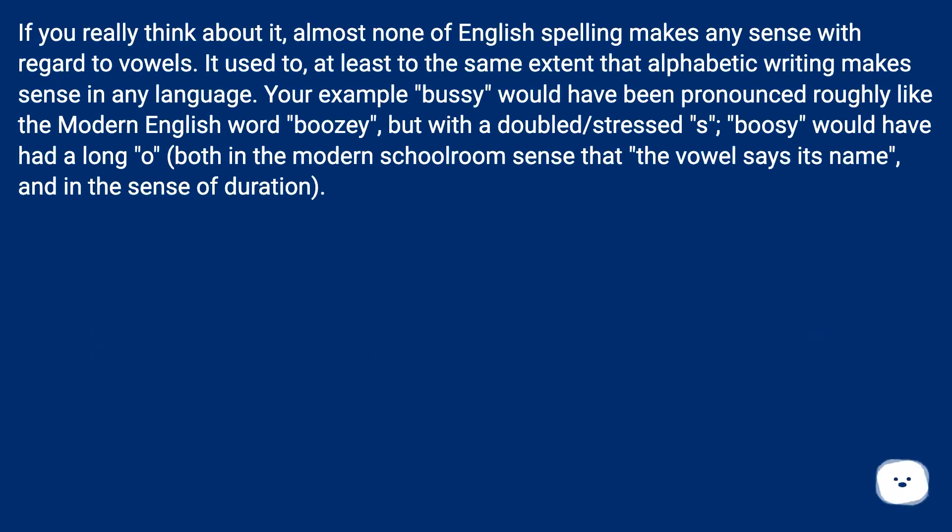If you really think about it, almost none of English spelling makes any sense with regard to vowels. It used to, at least to the same extent that alphabetic writing makes sense in any language. Your example 'busy' would have been pronounced roughly like the modern English word 'boozy', but with a doubled stressed 's'. 'Busy' would have had a long 'o', both in the modern schoolroom sense that the vowel says its name, and in the sense of duration.